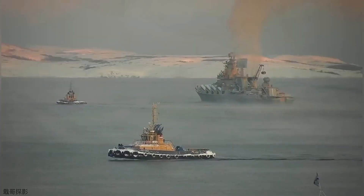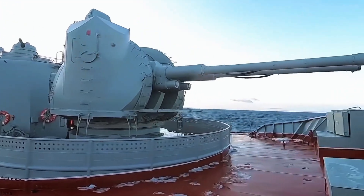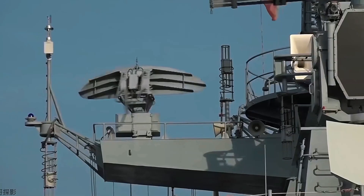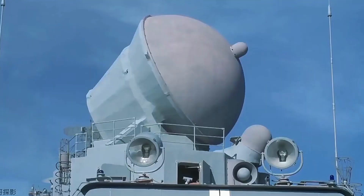As the technology evolves and becomes more refined, it's clear that directed energy weapons will play a pivotal role in safeguarding naval vessels against the complex and ever-changing dangers of the modern world.